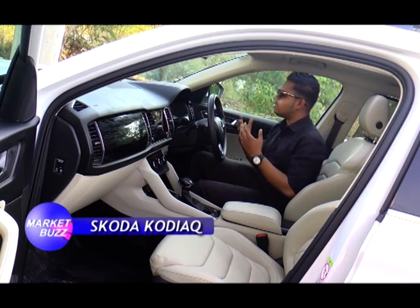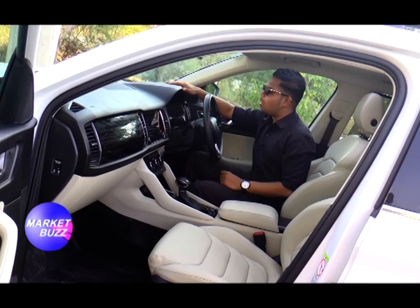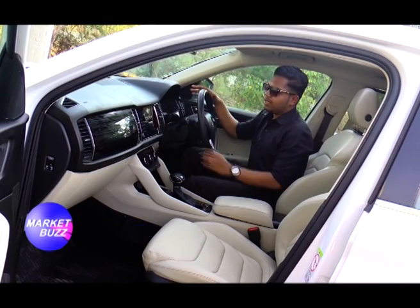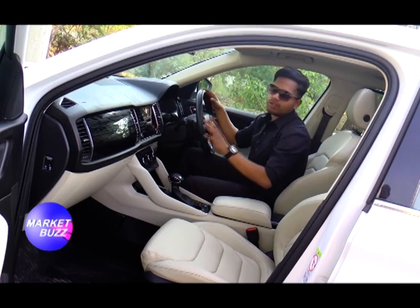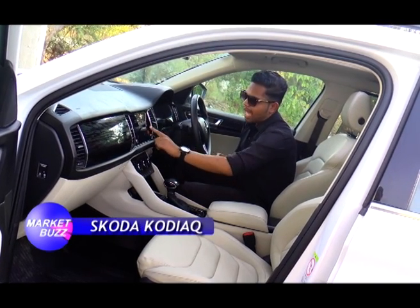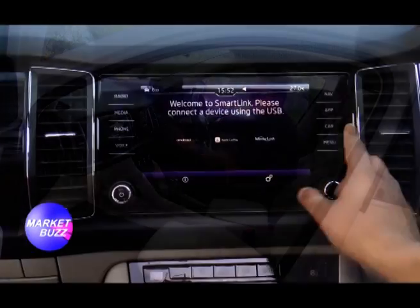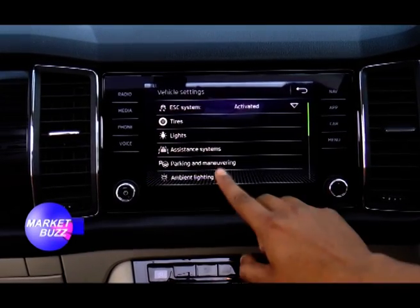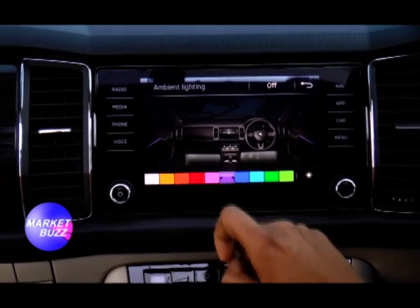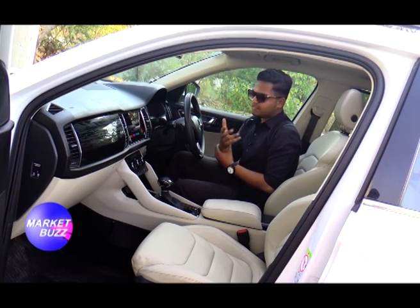I'm inside the car now and I'm feeling so luxurious because of the ambience — it's fantastic. The dashboard is all black leather finish with a soft material. I can see the 8-inch display with so many features. Going to the apps, I can connect to Android Auto as well as Apple CarPlay. In the settings menu, I can also control the ambient lighting — there are so many colors to choose from to set the mood inside.